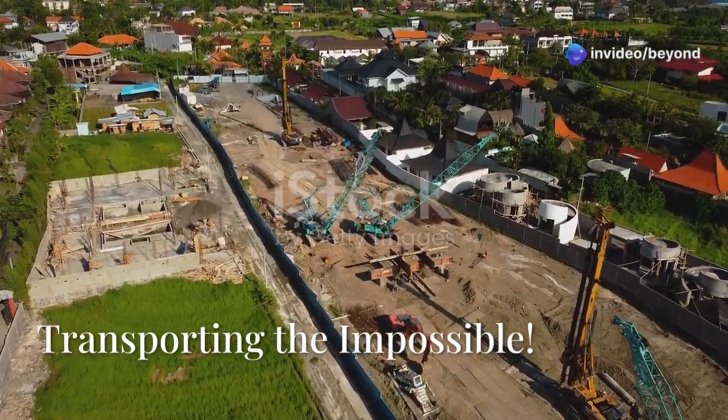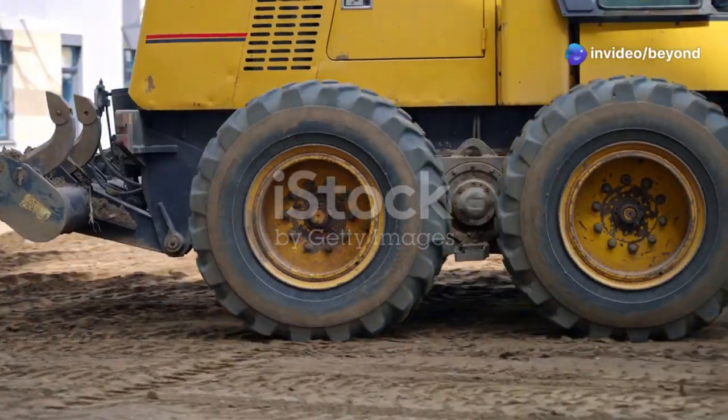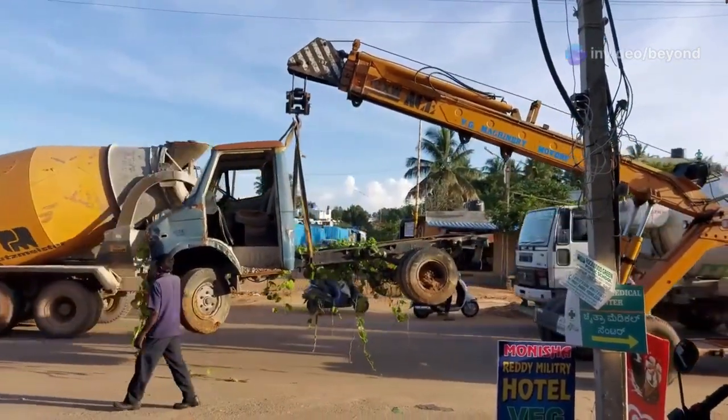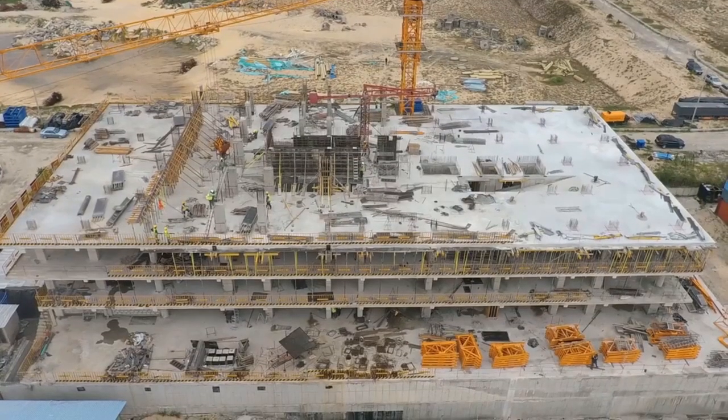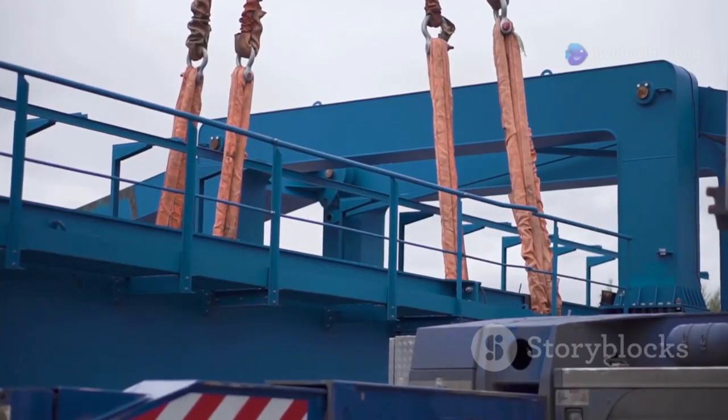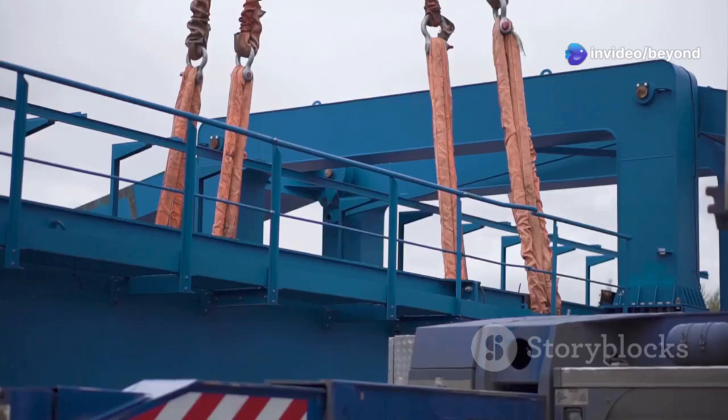Welcome everyone to a world where size doesn't matter, except when it absolutely does. We're about to journey into the heart of heavy machinery and transportation, where the impossible is just another day at the office. Get ready to witness incredible feats of strength, precision, and just a touch of madness. Let's dive in.